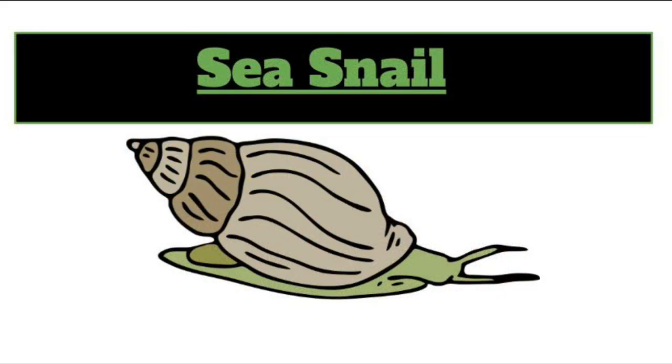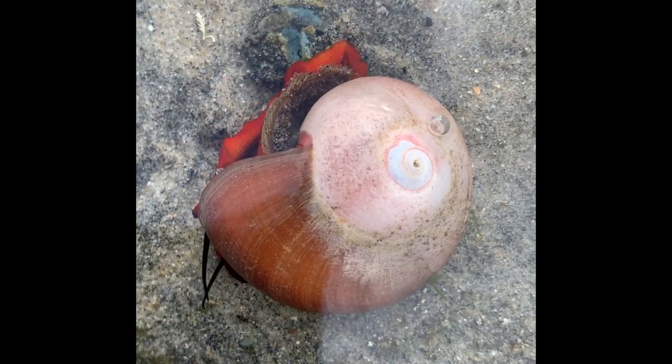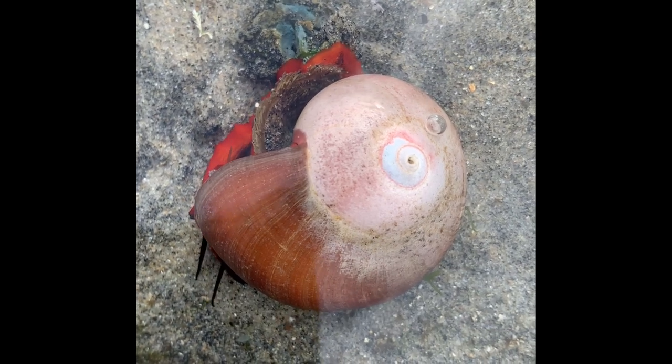The first sea animal we're going to meet is the sea snail. Check out this fun fact: there are thousands of different snail species. Some live in water, and some live on land.